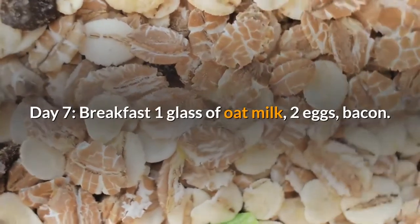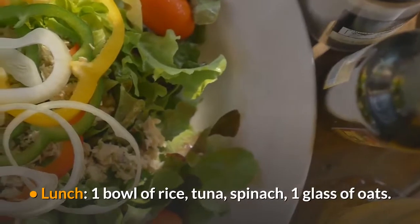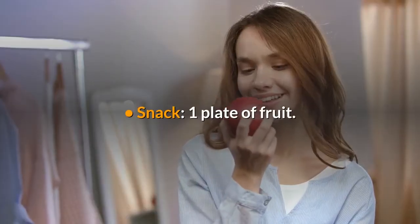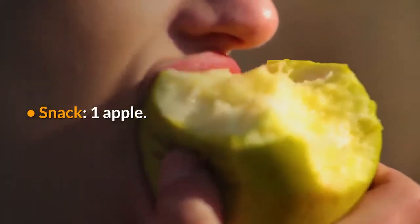Day 7 – Breakfast: 1 glass of oat milk, 2 eggs, bacon. Snack – 1 smoothie. Lunch – 1 bowl of rice, tuna, spinach, 1 glass of oats. Snack – 1 plate of fruit. Dinner – 150g pumpkin, 200g chicken breast, 1 banana. Snack – 1 apple.